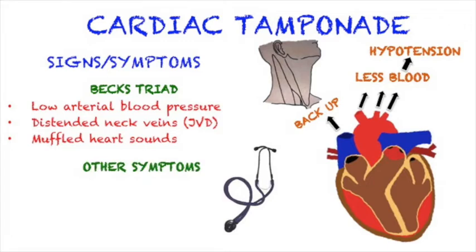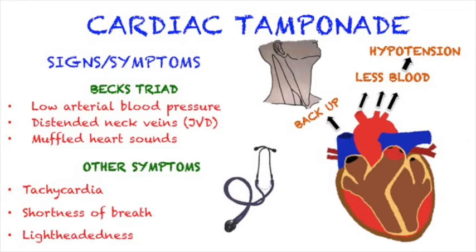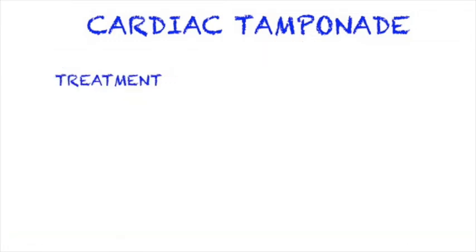Other symptoms that may present include tachycardia, as the heart tries to compensate for decreased output, as well as shortness of breath and lightheadedness. Emergency treatment is required.